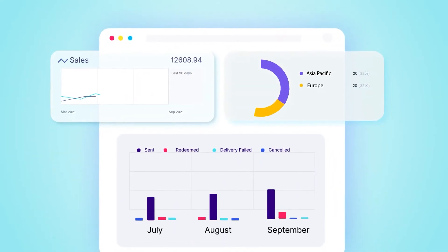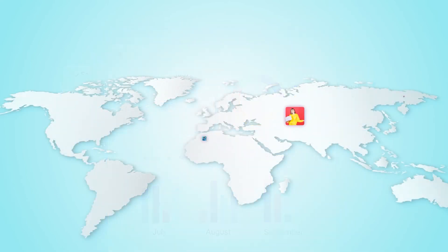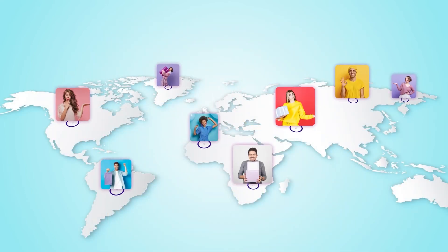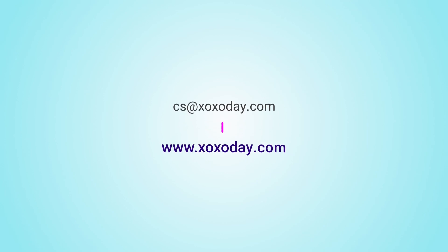Own your outcomes with growth hacks having tenets of reciprocity in them. Start surprising your prospects with delightful giveaways and rewards within your HubSpot workflows through Zozo Day. For more information, email cs@zozoday.com or visit www.zozoday.com.